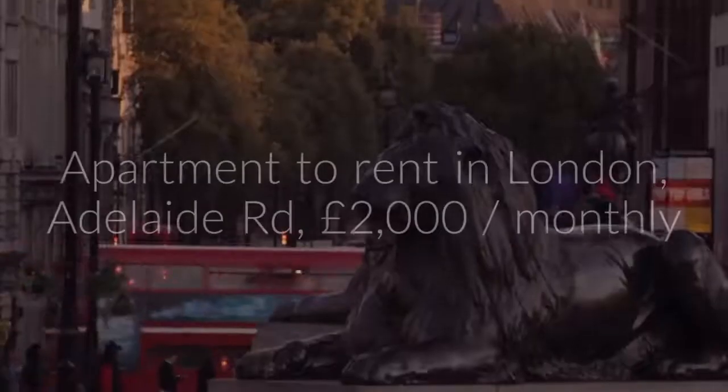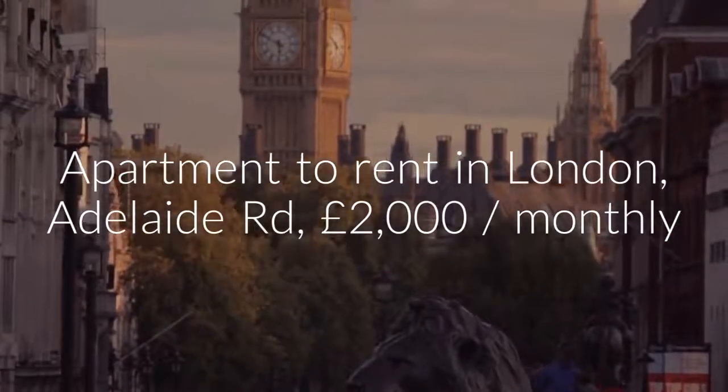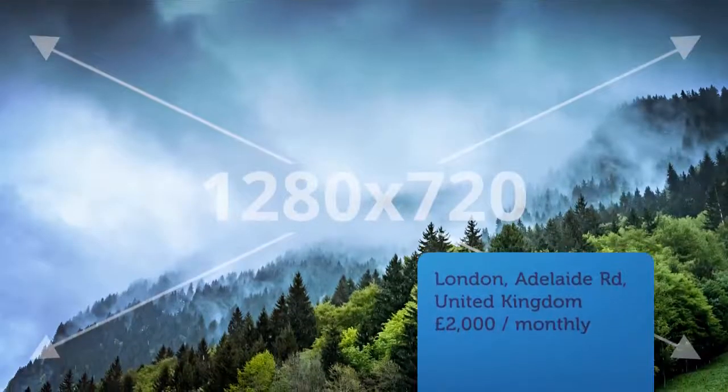Cribscan presents this ideal rental in London. Two bedroom apartment, Adelaide Road, Chalk Farm, London, NW3.